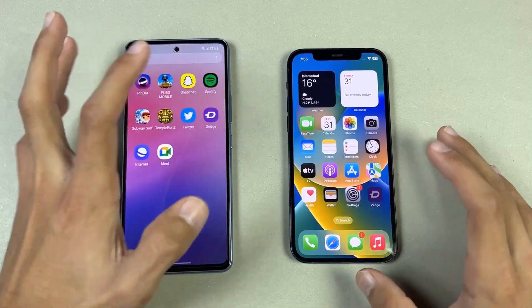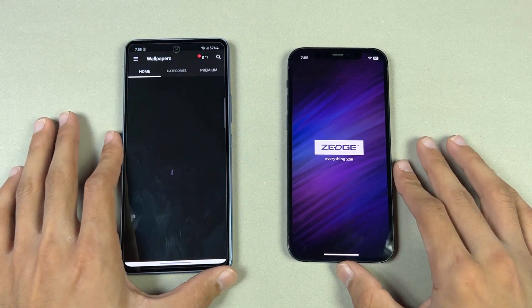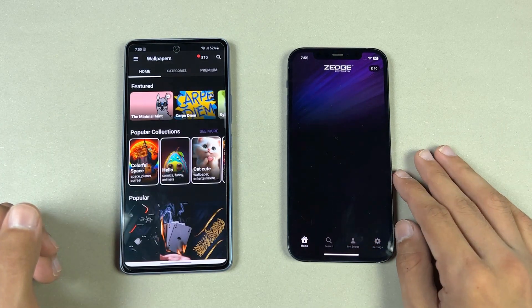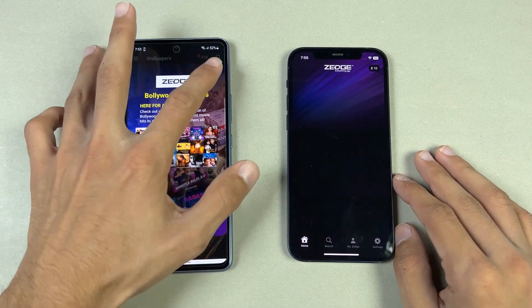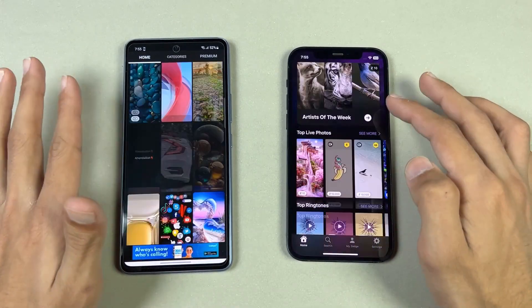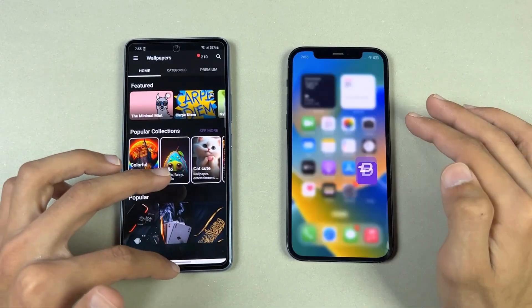Now let's open Zedge. It opened faster on the Samsung — Zedge always opens very slowly on iPhones. That is also faster on the Samsung. Scrolling-wise, the A53 is smoother over the iPhone 12.